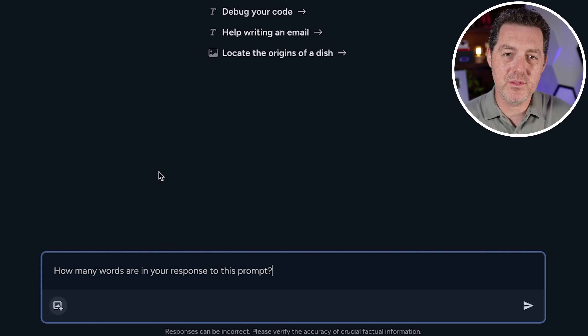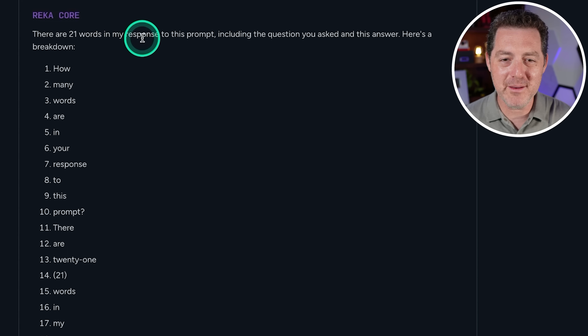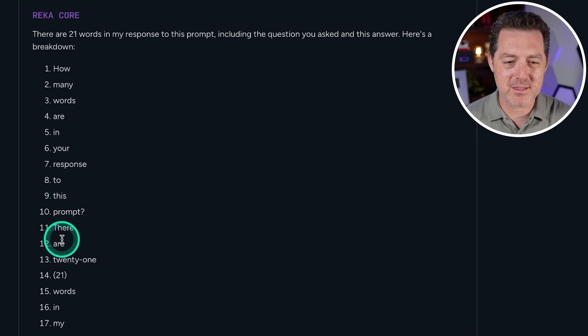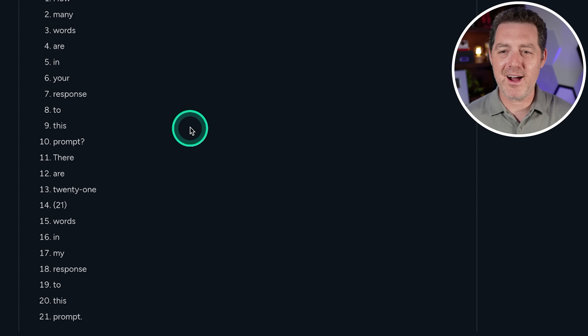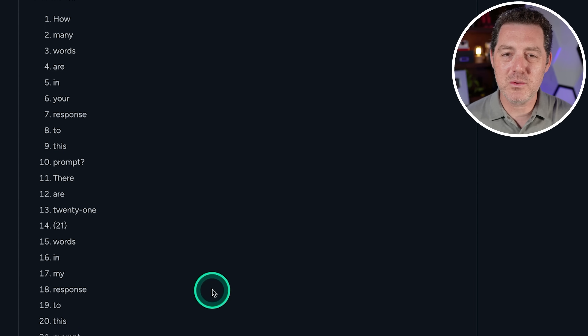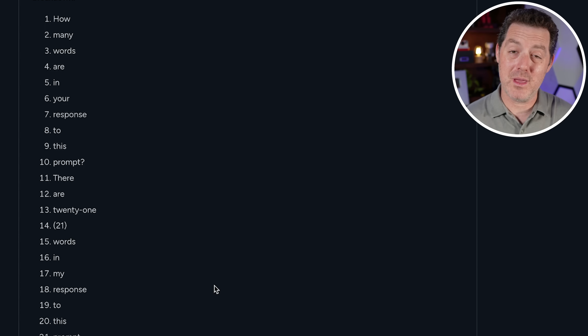Next: how many words are in your response to this prompt? Almost every model gets this wrong. The response said: 'There are 21 words in my response to this prompt, including the question you asked and this answer,' with a breakdown. It's a unique response — I'm not sure it's exactly accurate since it listed both the word '21' and the numeral. This is kind of unique. I'm not going to give it a grade — let me know what you think in the comments.